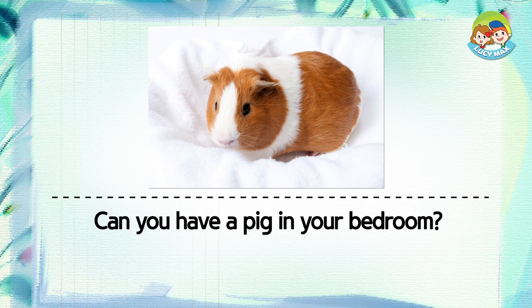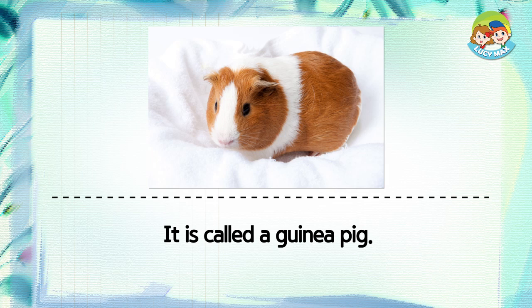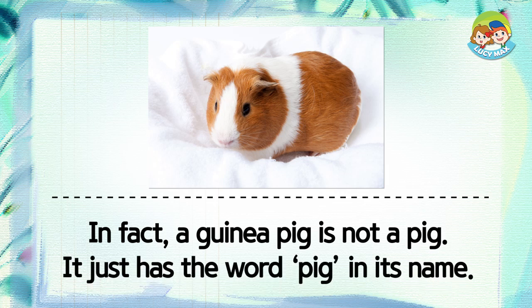Can you have a pig in your bedroom? I don't think so. But here is a pig you can have in your bedroom — it is called a guinea pig. A guinea pig is a popular pet in many countries. In fact, a guinea pig is not a pig. It just has the word pig in its name.